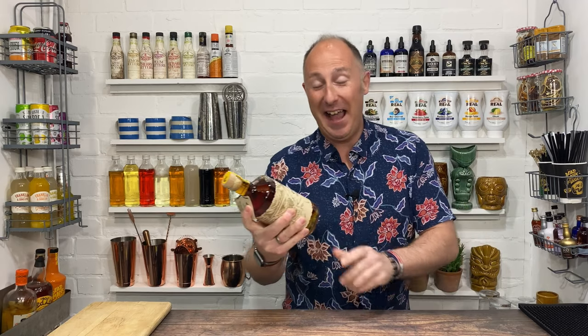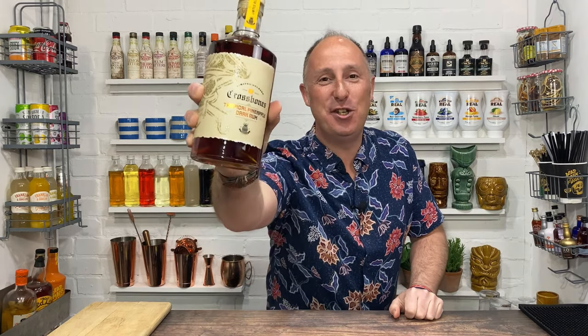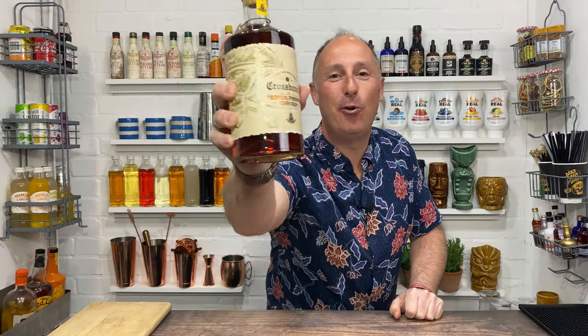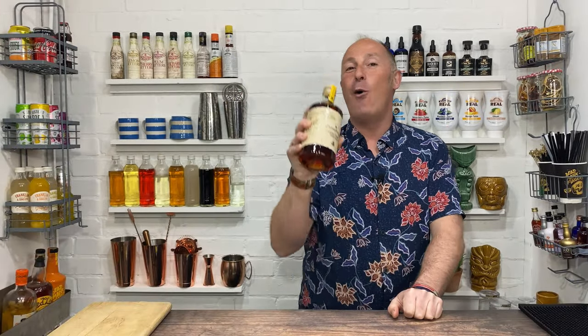In this video, I've got a quick tasting, a quick review of Aldi's. Aldi the supermarket, Aldi's brand new limited edition Crossbones. What have they called it? Tropical pineapple dark rum. So if you want to know all about this, stay tuned.